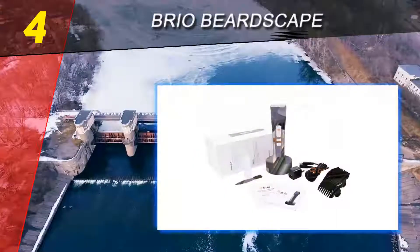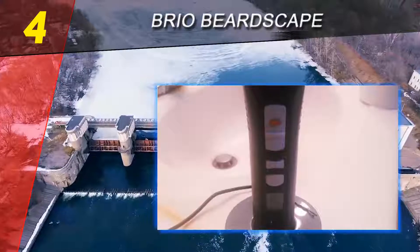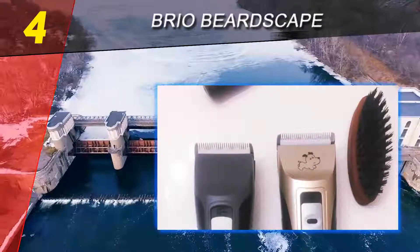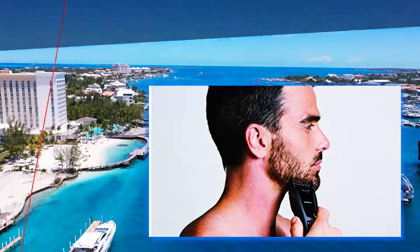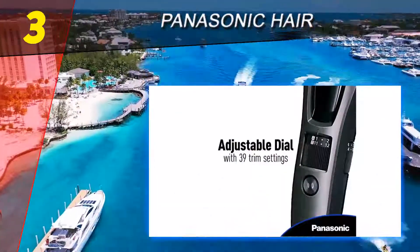The Brio Bardscape beard and hair trimmer is a real standout — one simply cannot deny its importance. It performs very well in customization and battery life, and has quickly become a fan favorite since entering the market.